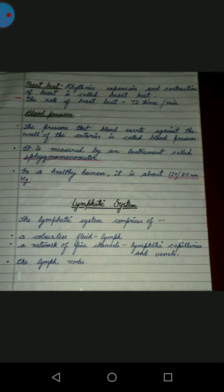The pressure that blood exerts against the wall of the arteries is called blood pressure. Sometimes people have high blood pressure. Blood pressure is measured by an instrument called a sphygmomanometer.